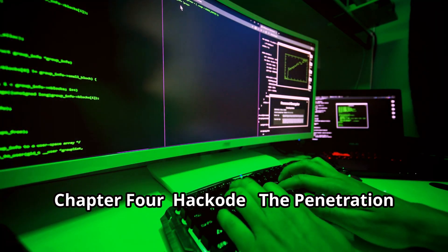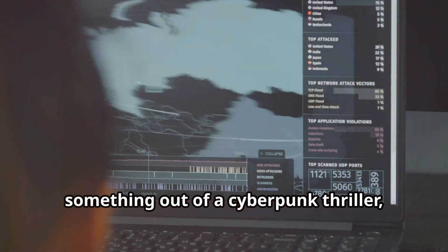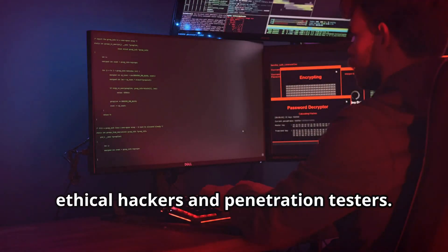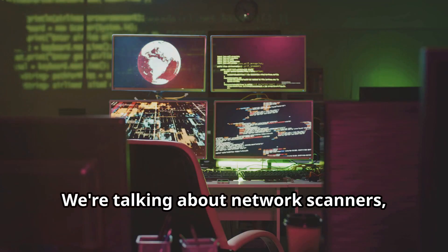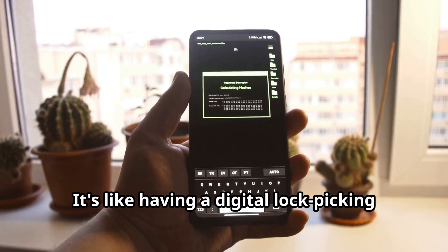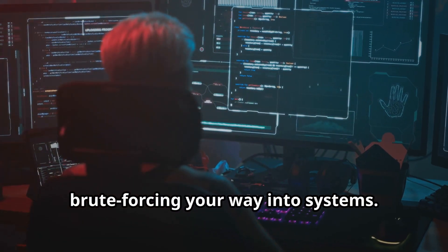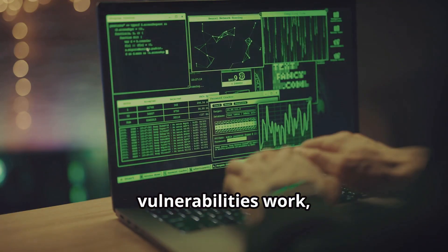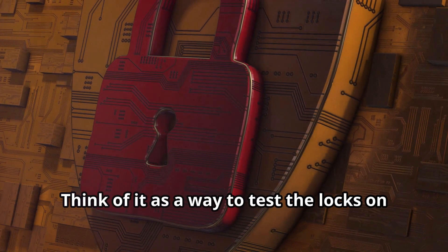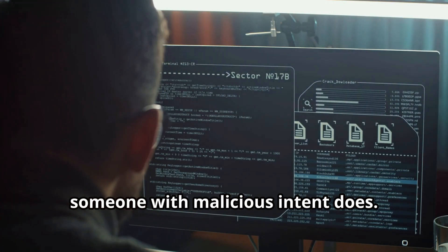Hackode — the penetration tester's toolkit. The name alone sounds like something out of a cyberpunk thriller, and in a way, it is. This app is a treasure chest of tools for ethical hackers and penetration testers: network scanners, port sniffers, exploit databases, and a whole lot more. It's like having a digital lockpicking kit on your phone. But Hackode isn't just about brute forcing — it's about understanding how vulnerabilities work, how attackers exploit them, and how to defend against them.